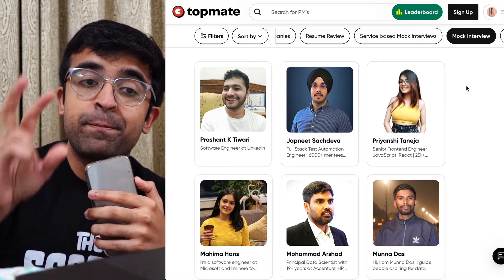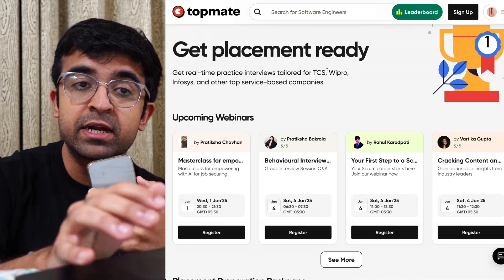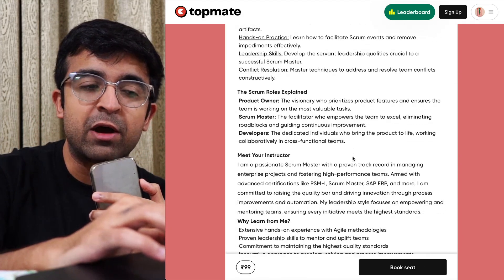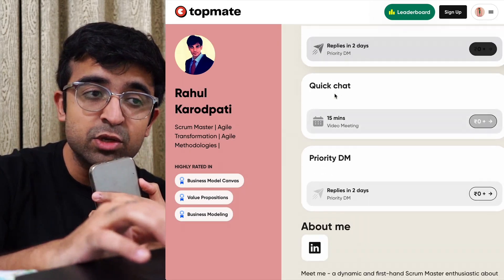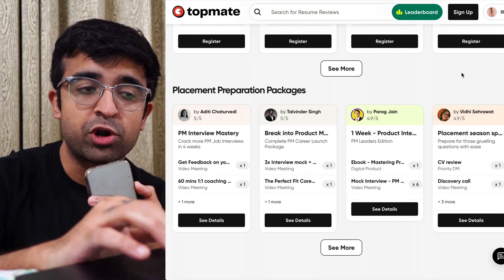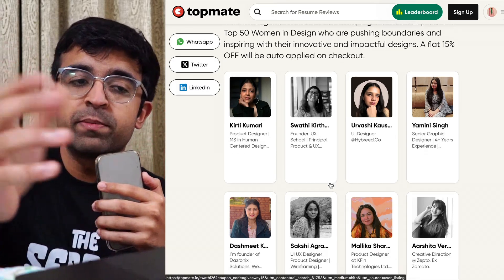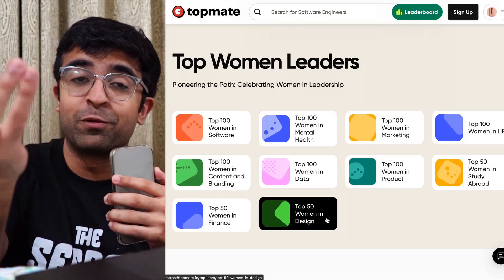What's cool about TopMate are the packages that creators, designers, and mentors can build on this. For example, Vartika Gupta is conducting a content and UX workshop — a free-of-cost, full three-session program covering UX writing and creating content for FAANG companies. Some packages might have a price and some are absolutely free, depending on the creator. They also have placement preparation. They've started something called Top Women Leaders on their platform — if you're a woman who wants to connect with others in the field, you can see the top 50 women in design, and they're teaching here as well.